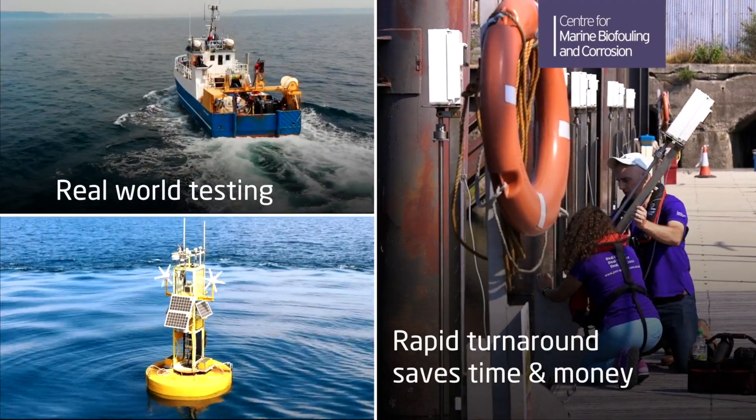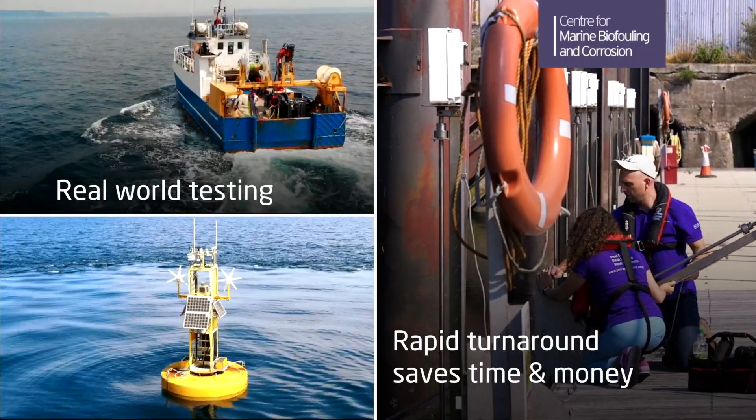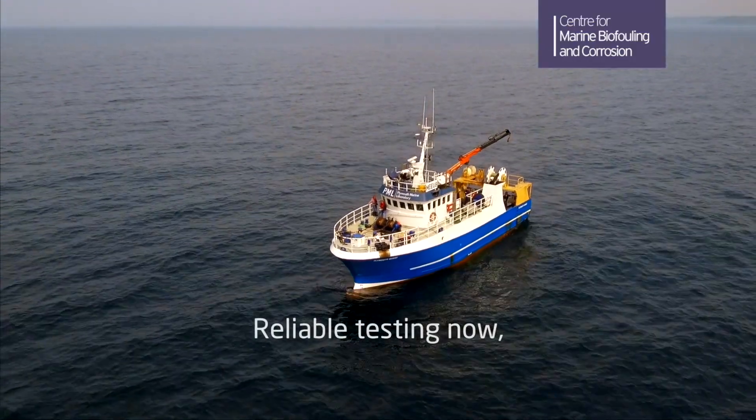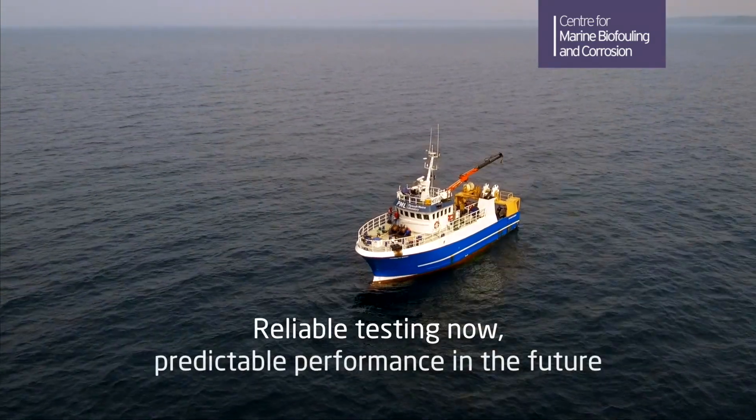Real-world testing and development and rapid turnaround save you time and money. The Centre for Marine Biofouling and Corrosion — reliable testing now, predictable performance in the future.